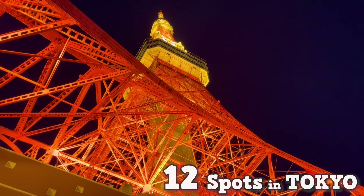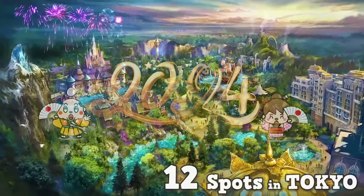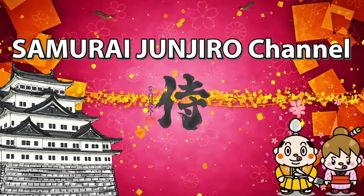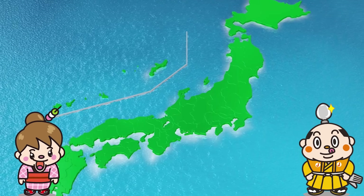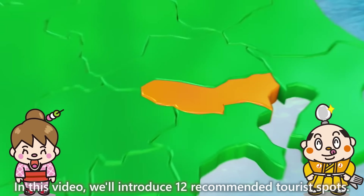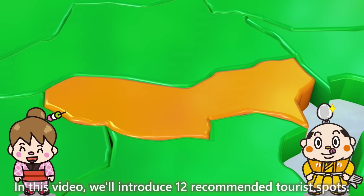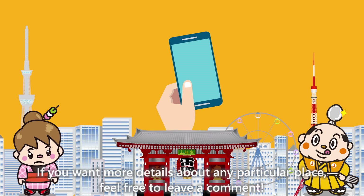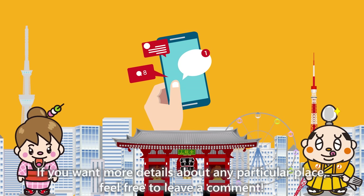Top 12 Recommended Spots in Tokyo for 2024 — Samurai Junjiro Channel. Hi, I'm Akanemaru, born and raised in Japan. In this video, we'll introduce 12 recommended tourist spots. If you want more details about any particular place, feel free to leave a comment.